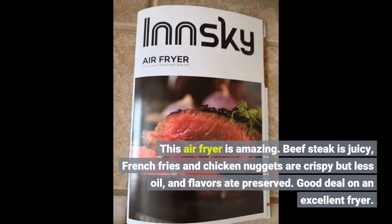This air fryer is amazing. Beef steak is juicy. French fries and chicken nuggets are crispy but with less oil and flavors are preserved. Good deal on an excellent fryer.